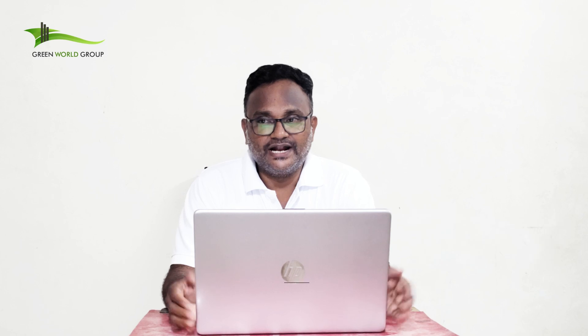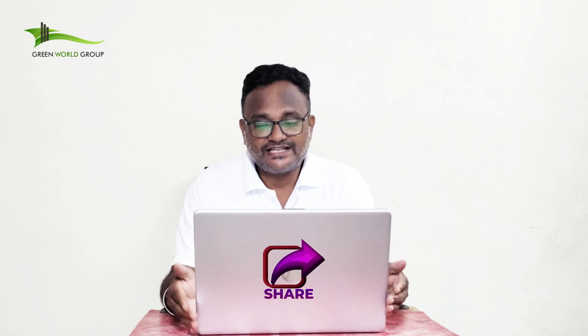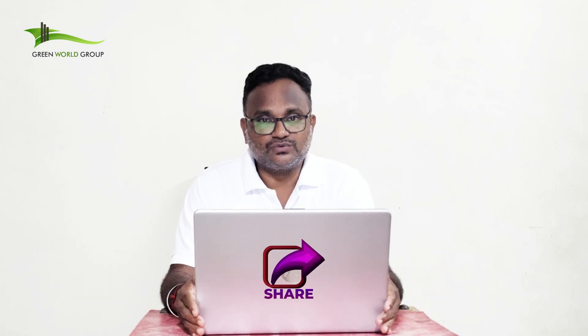Welcome to Greenville Group channel. This is Jack Prakash from Greenville Group. Please subscribe to our channel and enable the notification bell button, and share this video once you feel it is worth watching — to your friends and family. Let's get into the subject.